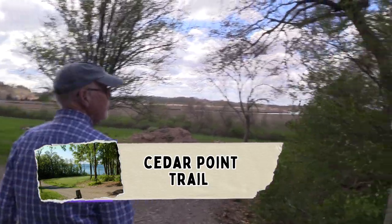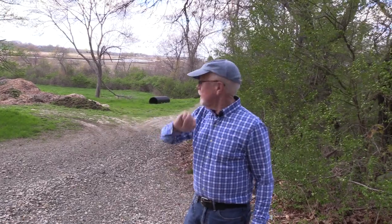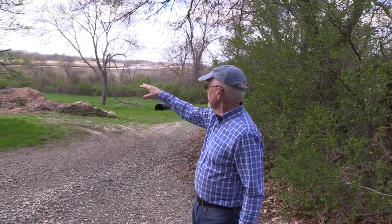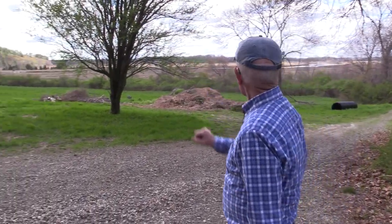Right here is the beginning of the Cedar Point Trail. If you were to continue up the hill, winding to the left, you would come to that parking lot at the bottom of the Crane Estate where the old farm buildings are. We're going to take a right here — this is called the Cedar Point Trail. Looking off in the distance is Fox Creek and some of the other hills of Ipswich.